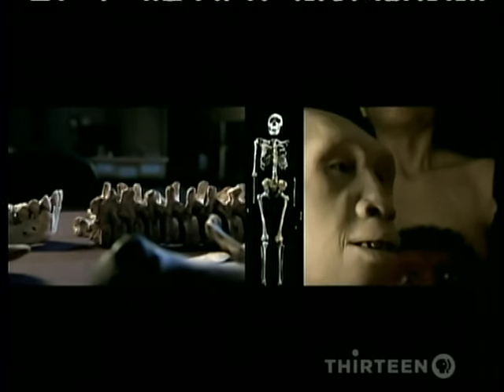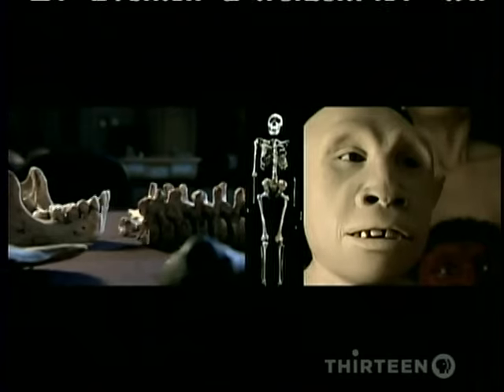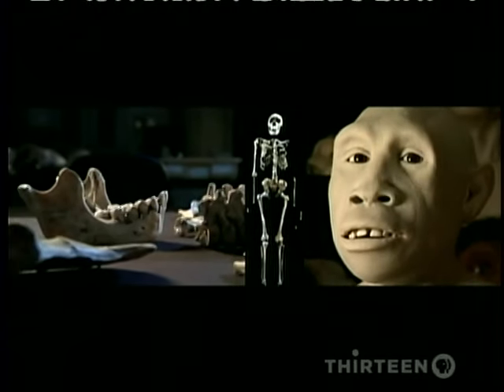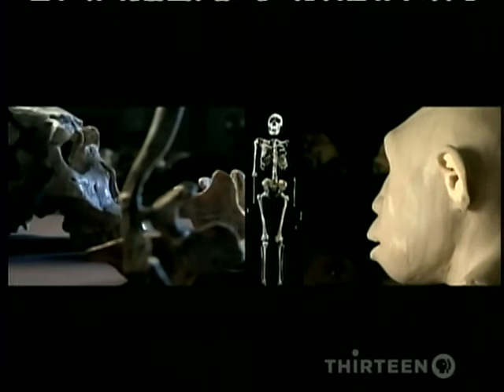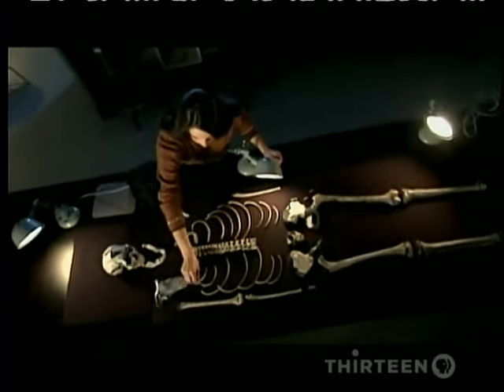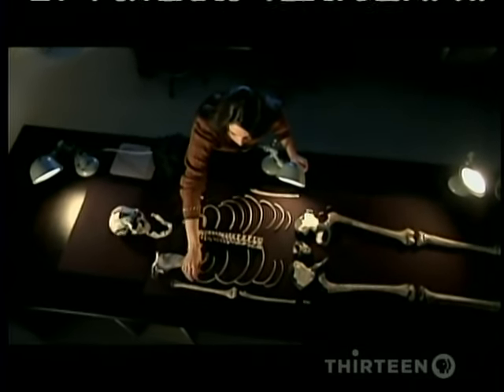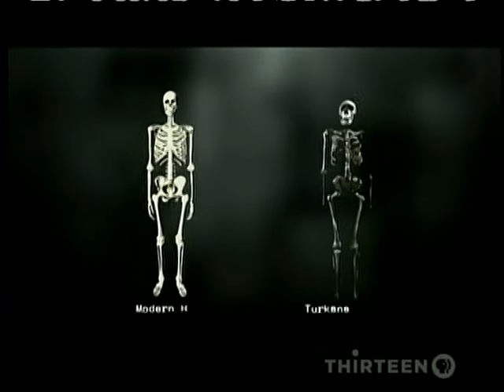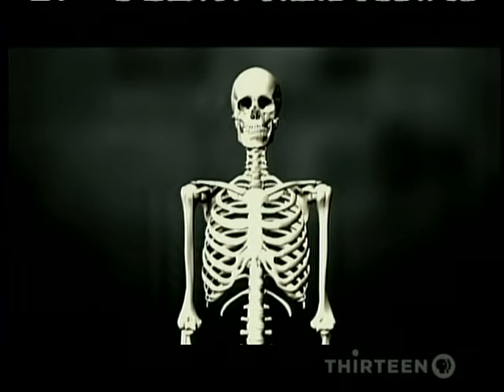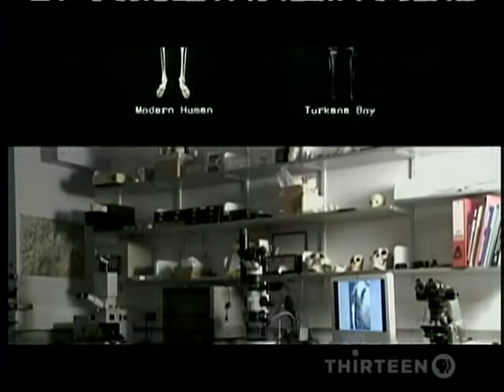The fact that Turkana Boy was not fully grown has turned out to be a boon to researchers. You can answer questions like: did the boy grow up like a modern human, or did he grow up more like an ape? Turkana Boy was already five feet, three inches tall. When scientists compared his bones and teeth to ours, he seemed to be about 14 years old.